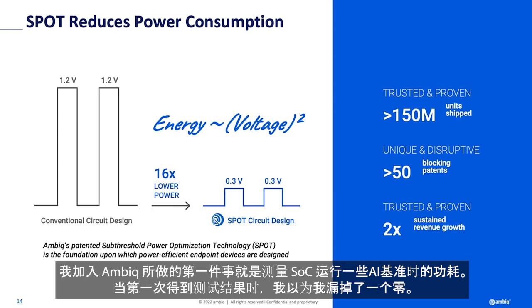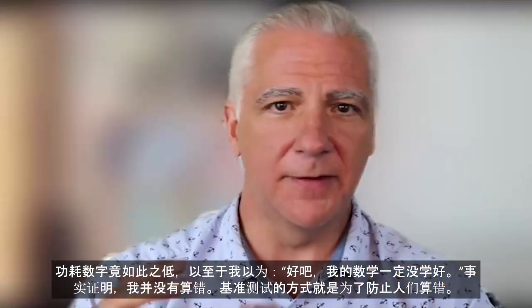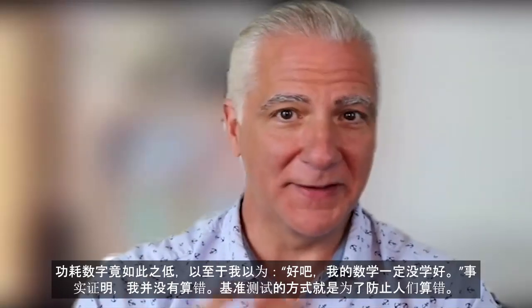When I joined AMBIC, one of the first things I did was run some AI benchmarks — MLPerf benchmarks — which include power measurements. And the first time I ran it, I thought I had dropped to zero. The power numbers were so low that I thought, okay, my math is wrong. It turns out you can't get the math wrong — the way the benchmark is set up, they don't want people getting the math wrong.